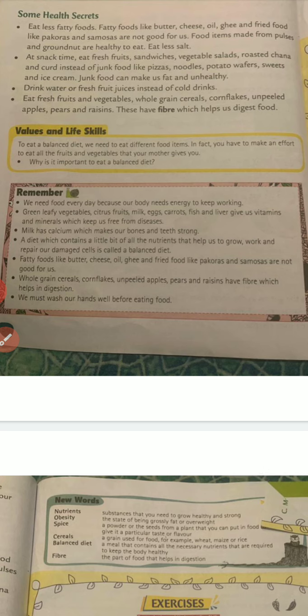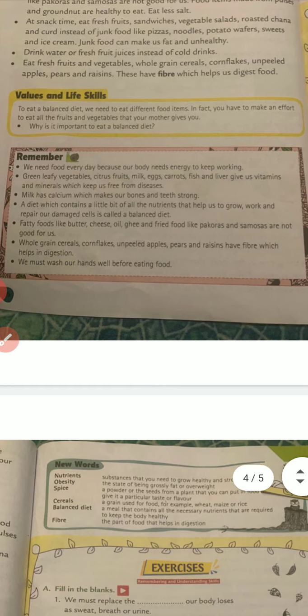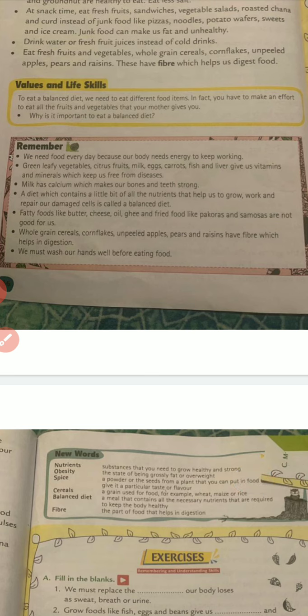Remember: we need food every day because our body needs energy to keep working. Green leafy vegetables, citrus fruits, milk, eggs, carrot, fish and liver give us vitamins, energy and minerals to keep us free from diseases. Milk has calcium which makes our bones and teeth strong. A diet which contains a little bit of all the nutrients that help us to grow, work and repair our damaged cells is called a balanced diet.